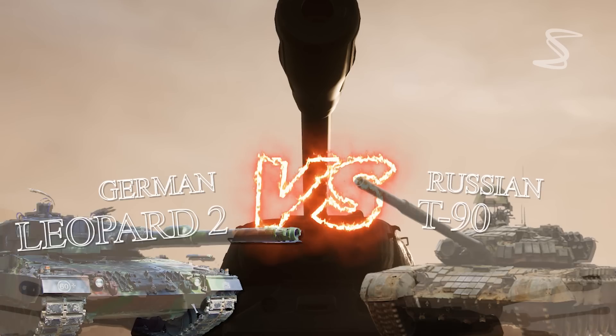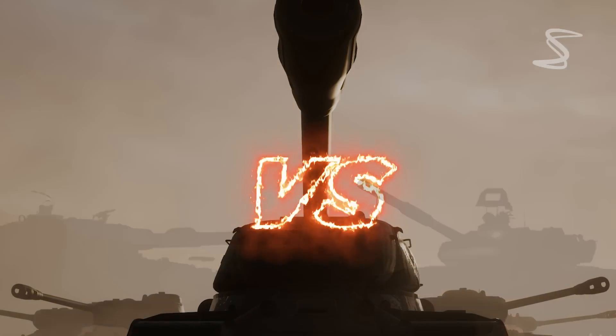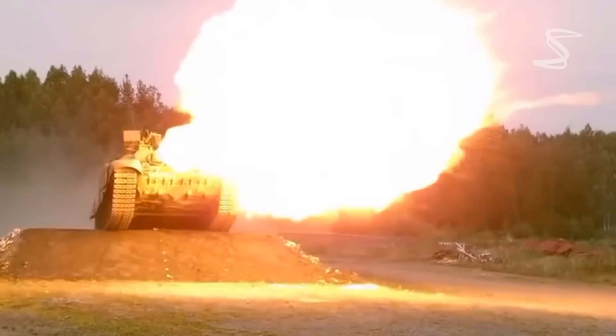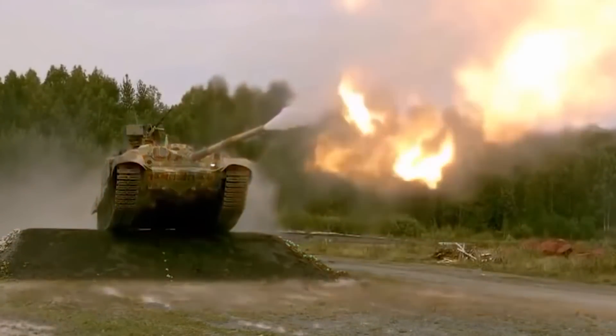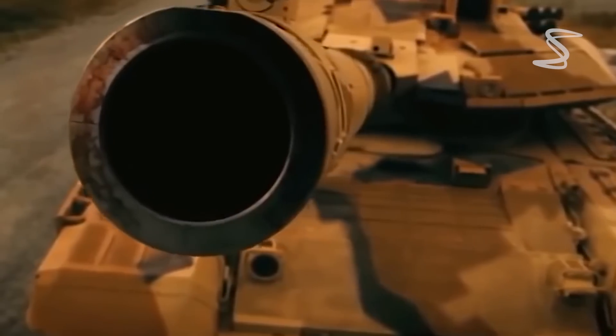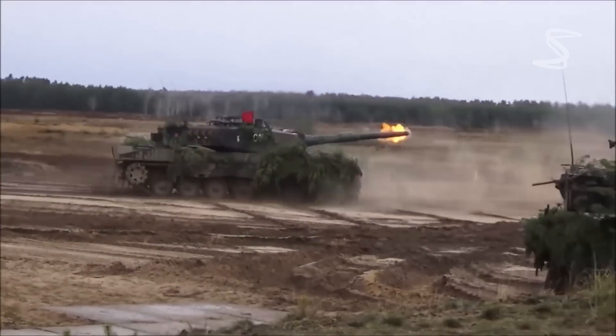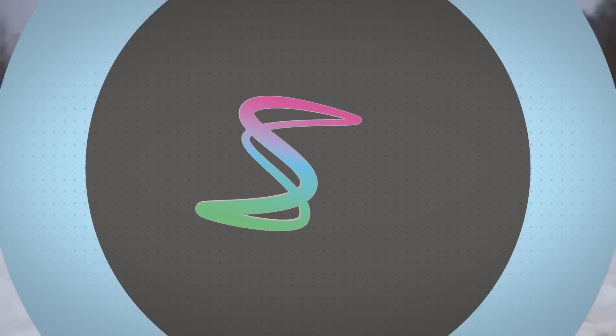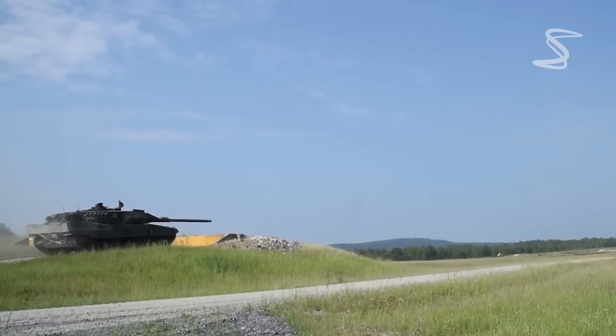The German Leopard 2 tank versus the Russian T-90 tank — these are two of the most advanced tanks in the world today, and both have seen combat in various conflicts. In this video, we will take a look at the technical specifications of each tank as well as their performance in real-world scenarios.